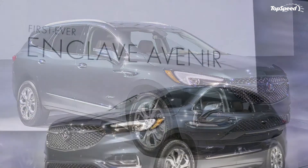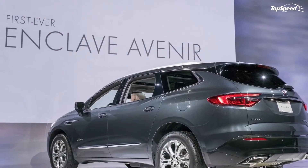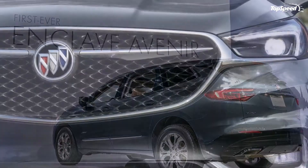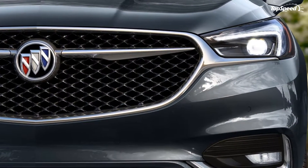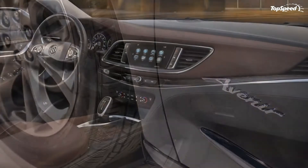The 2017 Buick Enclave Avenir. Launched in 2008 as a replacement for both the Rainier and Terraza, the Enclave helped Buick achieve record sales globally by becoming very popular in North America and China.